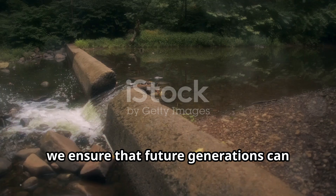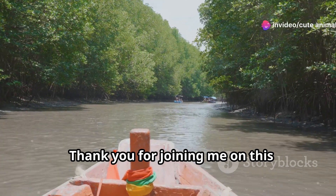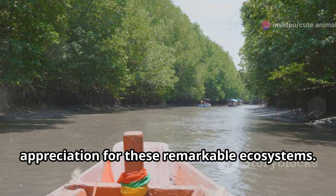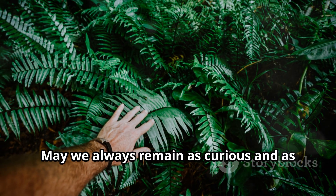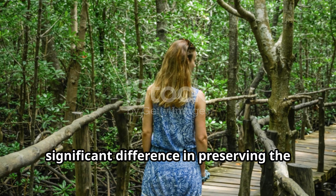By doing so, we ensure that future generations can also marvel at their beauty and benefit from their ecological services. Thank you for joining me on this journey through the mangrove forests of Honduras. I hope this exploration has deepened your appreciation for these remarkable ecosystems. May we always remain as curious and as eager to protect our planet's precious ecosystems as we are today. Our collective efforts can make a significant difference in preserving the natural world.